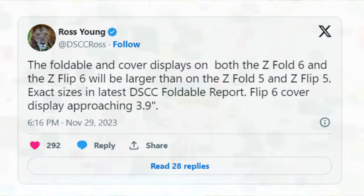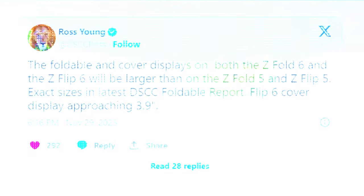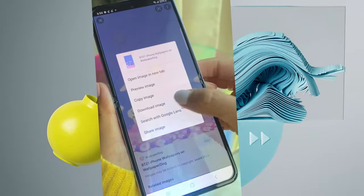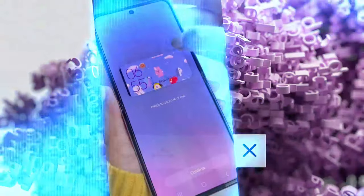That's not the only source of the rumour. Ross Young, an analyst with a solid track record for display-related predictions, provided more specific claims. According to Young, the Z Flip 6 will allegedly measure close to 3.9 inches — a 0.5-inch increase on the current 3.4-inch option. In other news, Samsung has confirmed that it is considering dust-proofing its foldables, a feature that has yet to appear on any foldable, likely due to the intricate movement of parts in its hinge system, but that could change with the Z Flip 6.